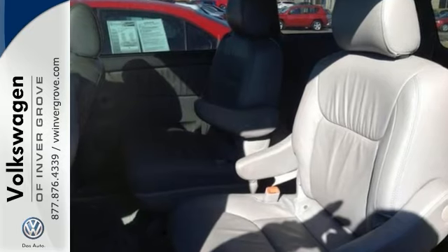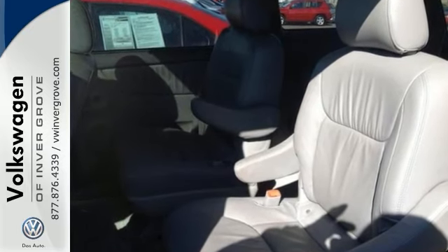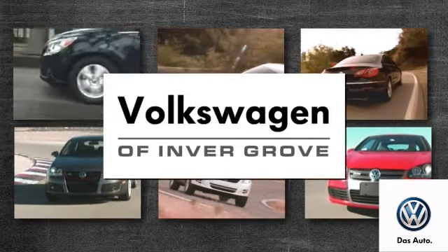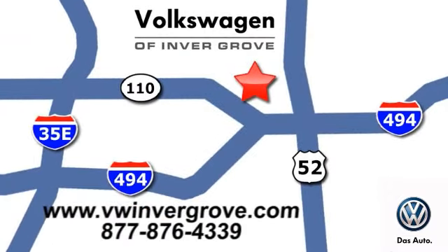So come in today and take a closer look for yourself. Volkswagen of Invergrove — it's better here, and we'll prove it. We are conveniently located at 1325 50th Street East in Invergrove Heights, Minnesota.